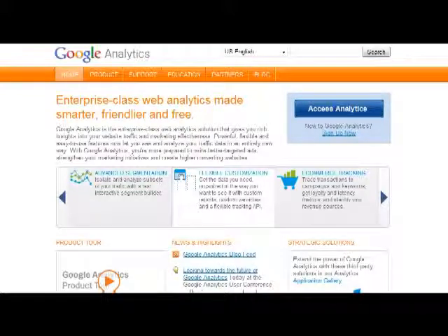All you need to sign up is basically have a Google account, whether you have a Google email or something like that. That's all you need to sign up for this service. It's completely 100% free.